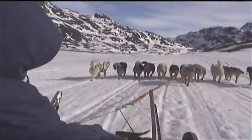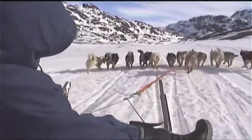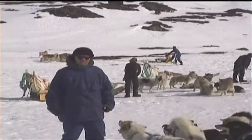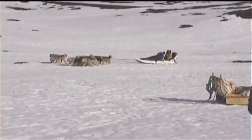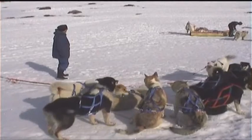Even though it is spring, there is still a chance to ride in a dog sledge in the soft snow. On the sledge track there are meeting points, where the dogs rest and their owners exchange information about the route further on. The dogs want to move on, but first the track has to be clear.